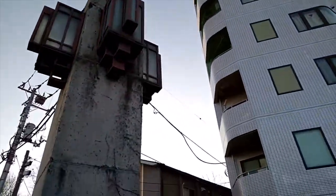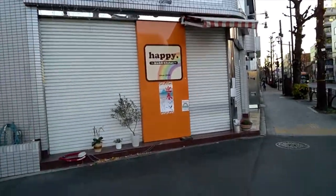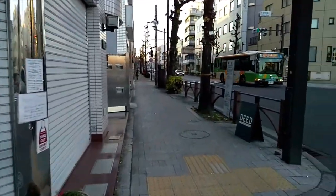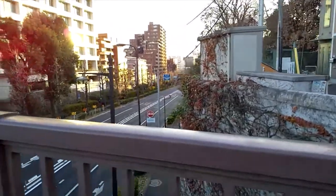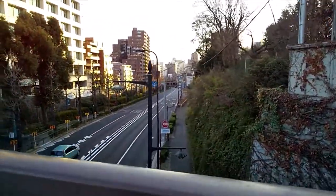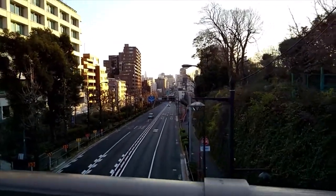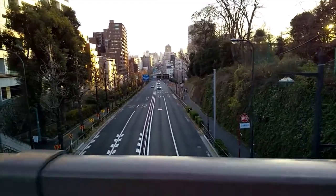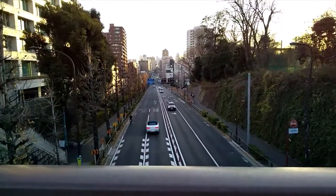You may have noticed some construction work between the two bridges — this is where they're building the Zoshigawa Tunnel. It's a road tunnel forming part of the Tokyo ring road project, which will either widen or divert traffic off the original Meiji-dori. The tunnel actually passes under all of this, but above the Fukutoshin Line — no small feat of engineering.